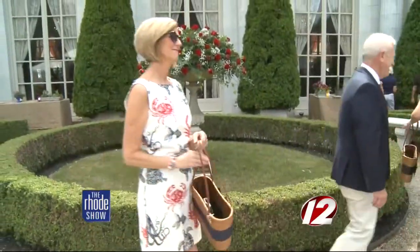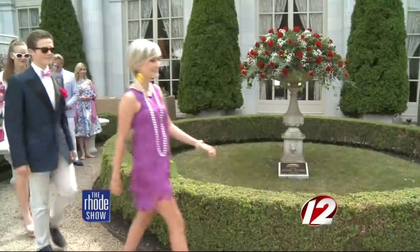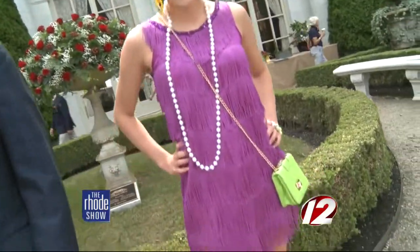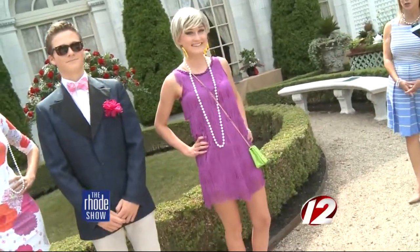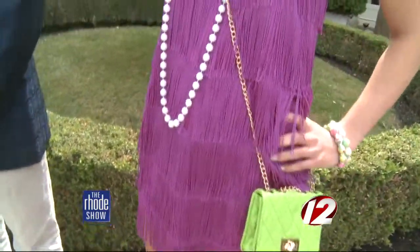Next up is another icon — Twiggy. She really inspired a mod rocker look from Britain that we love today for generations. This is Lily Van Patton doing the mini fringe in purple that Twiggy would have worn, courtesy of Trinity Rep, with a cocoa bag in lime, little jewelry, mod earrings, and of course classic pearls.